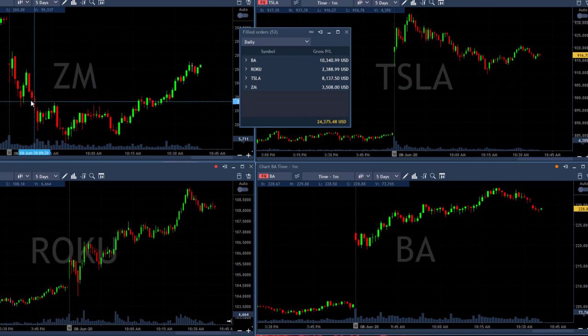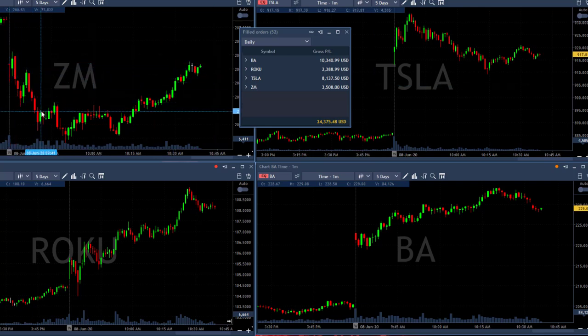I also had a nice winner in ZM as it came down. ZM was a classic gap-and-go trade — it gapped down, tried to move higher, we took it for a short right over here, it came down for a partial and continued to come down. So ZM worked out really nicely.